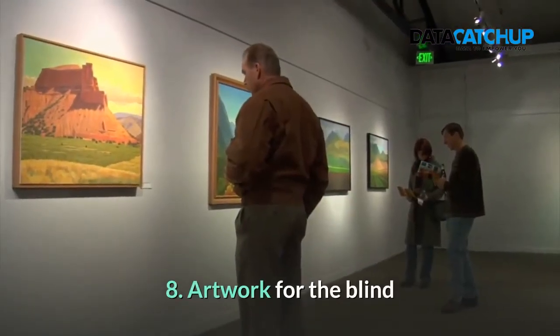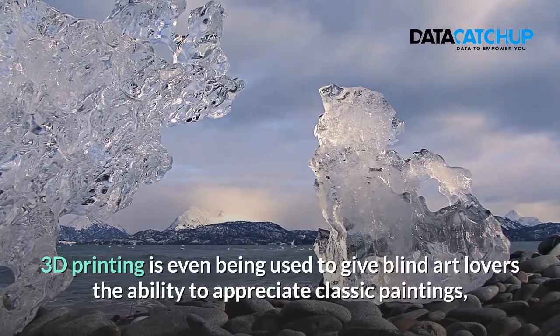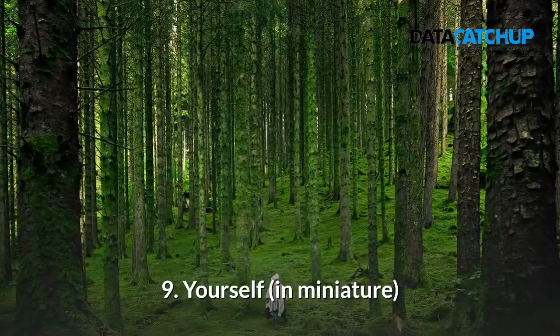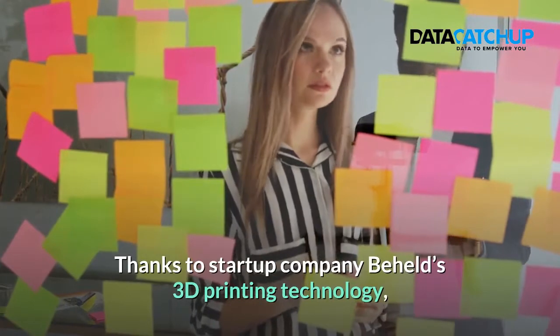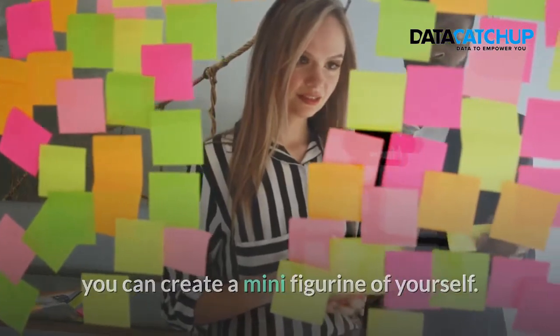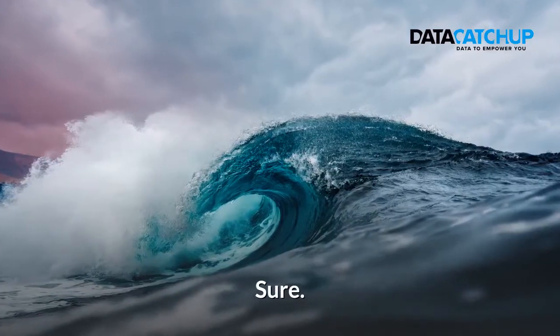8. Artwork. 3D printing is even being used to give blind art lovers the ability to appreciate classic paintings by turning those paintings into 3D printed sculptures. 9. Yourself in Miniature. Thanks to startup company Behel's 3D printing technology, you can create a mini-figurine of yourself — the perfect gift for loved ones.